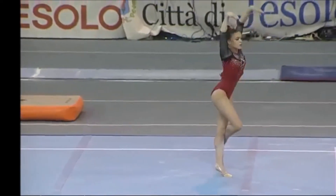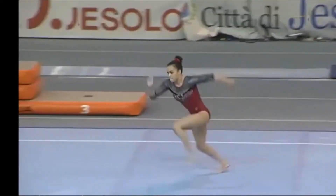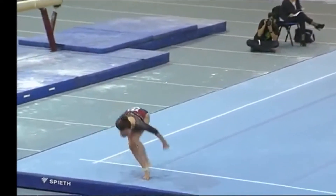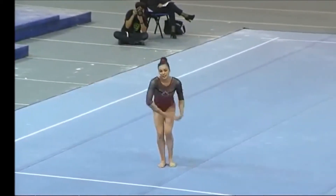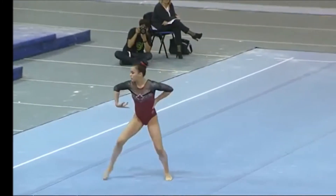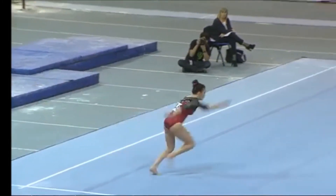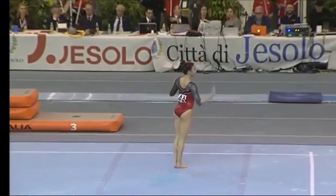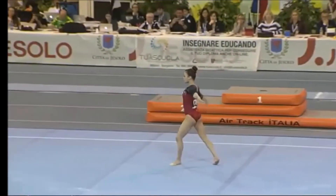Now we're going to get to see Brooklyn Moore's big opening front handspring, two and a half, front handspring front double to front full. She normally performs that perfectly, and here's an awesome pass — handspring double front. She's not quite on today on those landings.